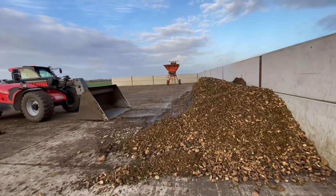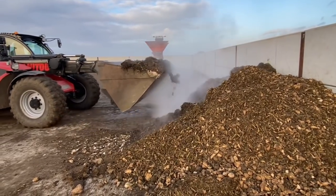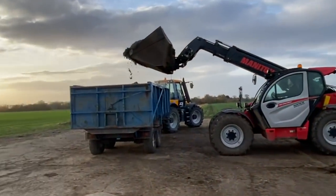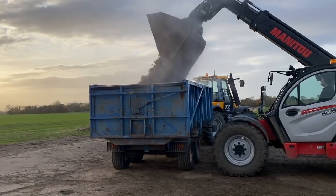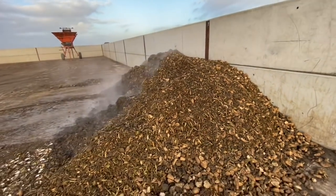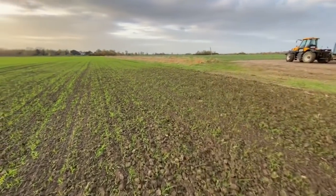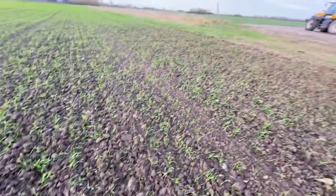We're getting the soil and beet tops cleaned up now from when we were loading the beet lorries last week. This shows how it heats up already with the tops in it. We're going to tip this on the field, level it out, and then work it in before we drill. It'll all get put back in the same field it came from — we always try to put soil back in the same field because there are quite a lot of soil-borne diseases you can get with sugar beet.